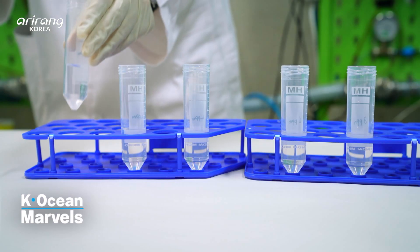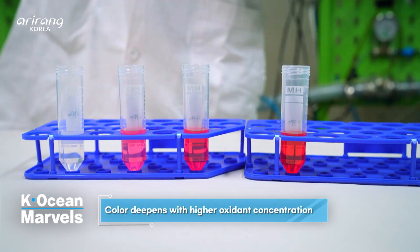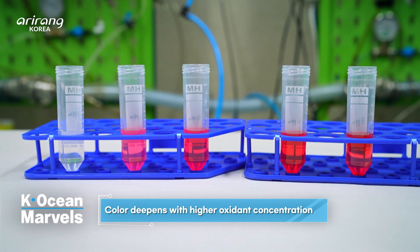As the concentration of oxidants increases, the red color becomes more intense. This principle has been applied to the sensor.